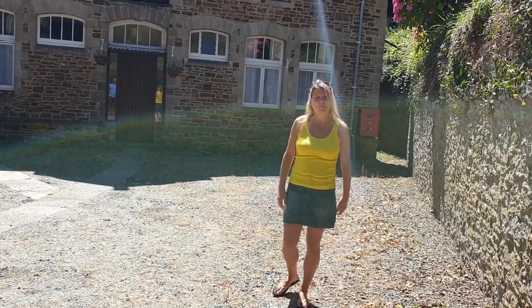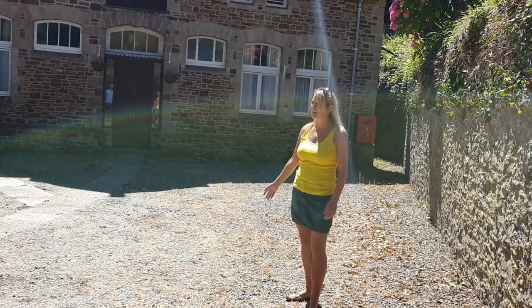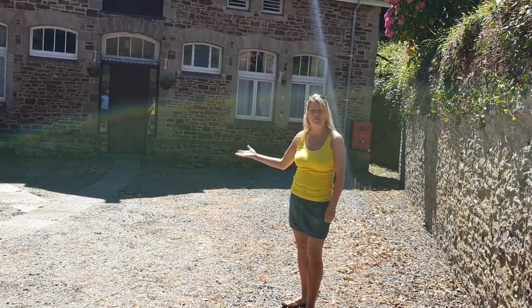These are our mews apartments, so if you're looking for something a little bit different to stay in, a bit of a cottage feel, then this is perfect for you.